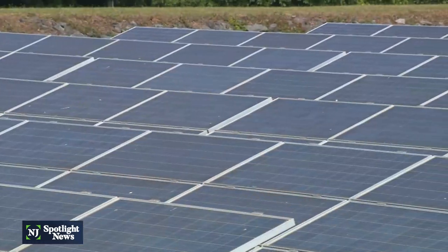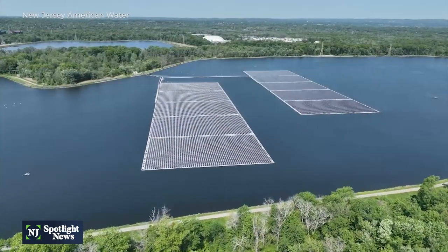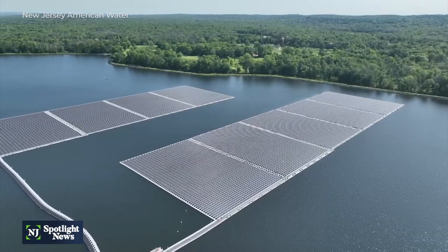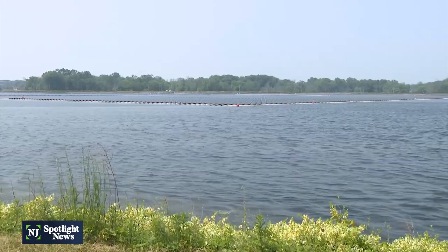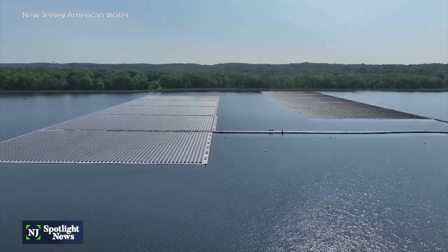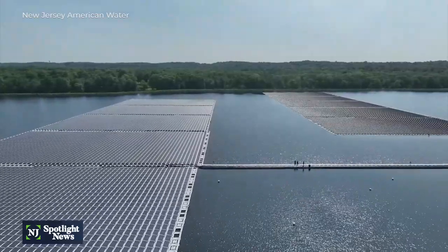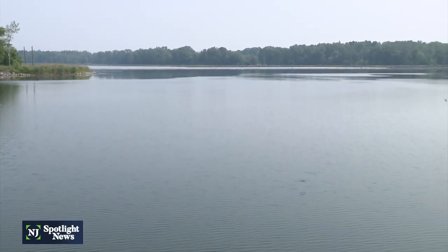Environmentalists are celebrating one of the latest projects in the fight against climate change in New Jersey — this floating solar array located on the Canoe Brook Reservoir in Short Hills. The installation is a joint collaboration between New Jersey Resources Clean Energy Ventures and New Jersey American Water, the state's largest water and wastewater provider. It has a capacity of 8.9 megawatts, providing roughly 95% of the power plant's needs, which produces 14 million gallons of drinking water a day for about 84,000 customers.